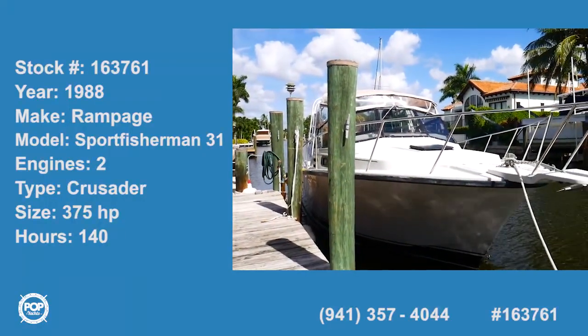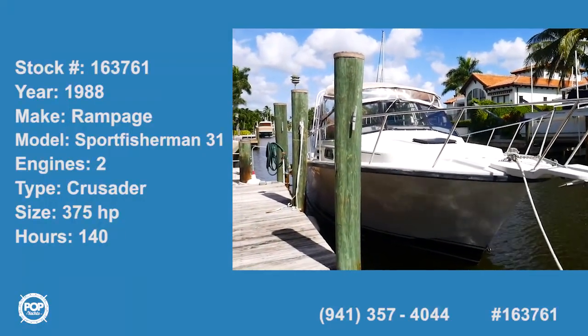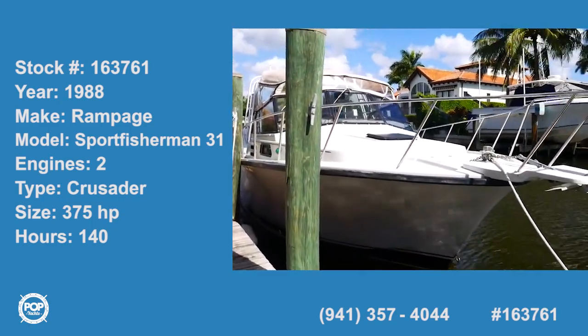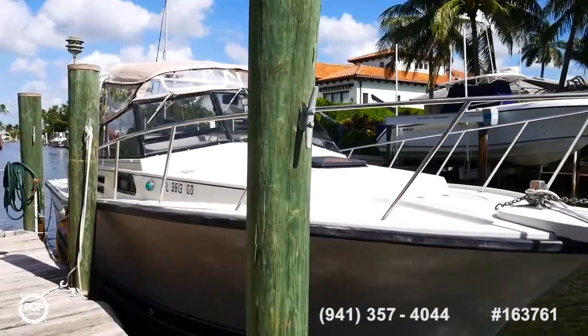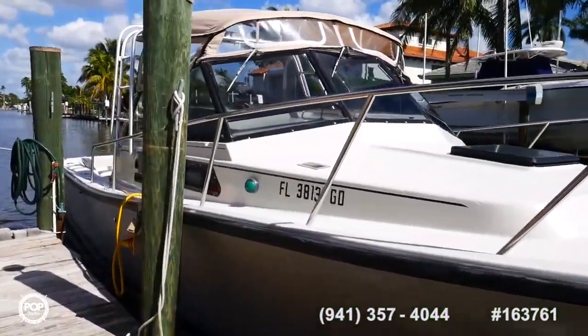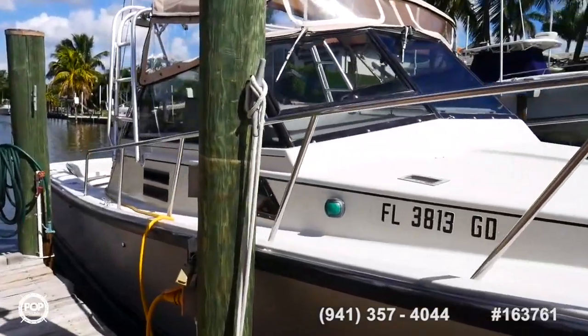Welcome to Pop Yachts, stock number 163761, 1988 Rampage 31 Sport Fishing Cruiser. This is a beautiful boat, really beautifully maintained.